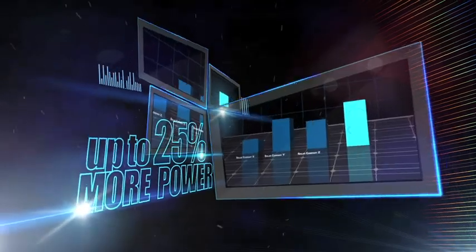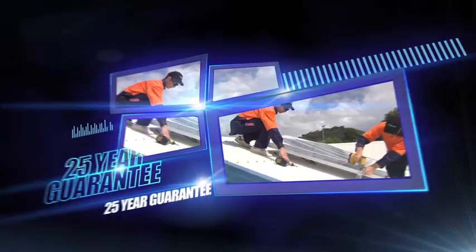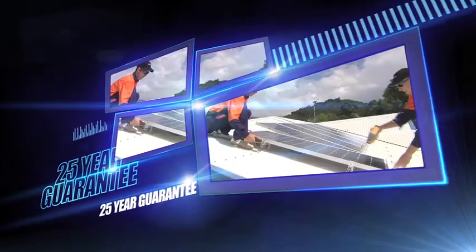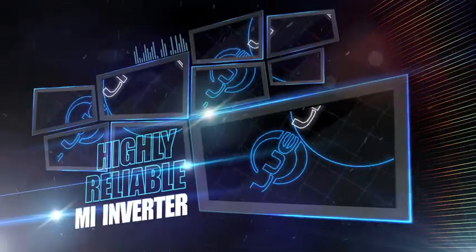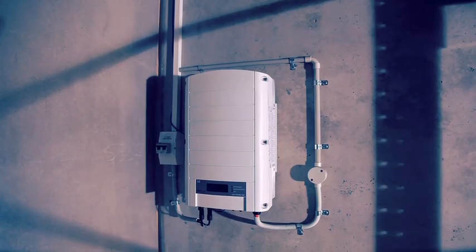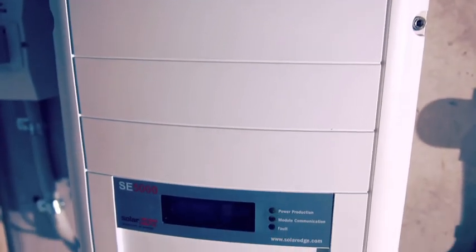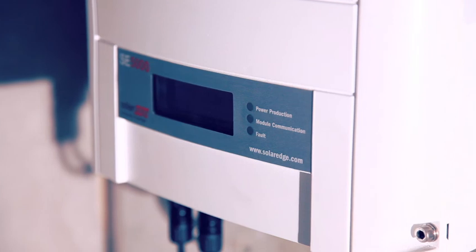Up to 25% more power for the 25-year guaranteed life of the system. Blue Line Solar More Power XT panels – a performance enhanced by the exclusive, highly reliable Solar MI Inverter – far more advanced than conventional inverters currently on the market.